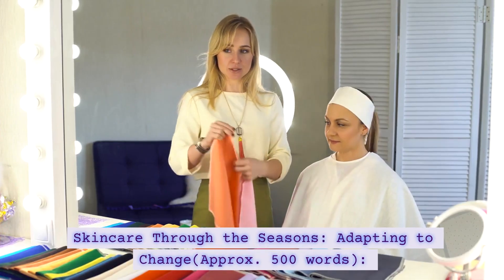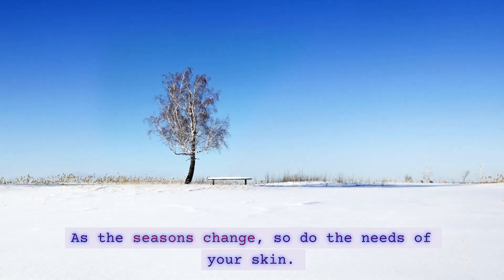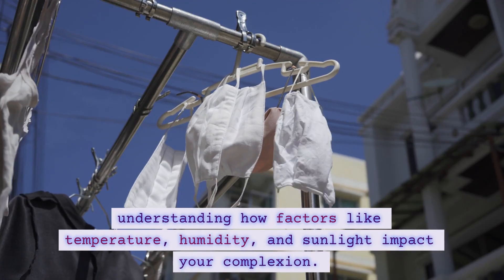Skincare Through the Seasons — Adapting to Change. As the seasons change, so do the needs of your skin. Explore the seasonal variations in skincare, understanding how factors like temperature, humidity,